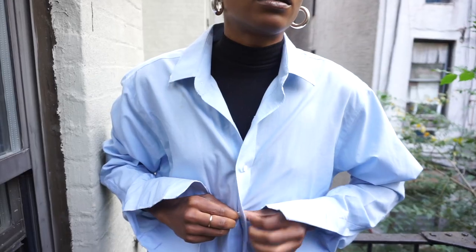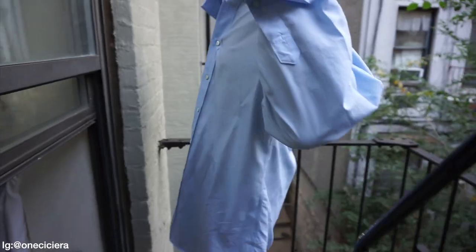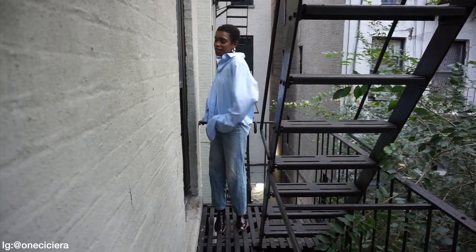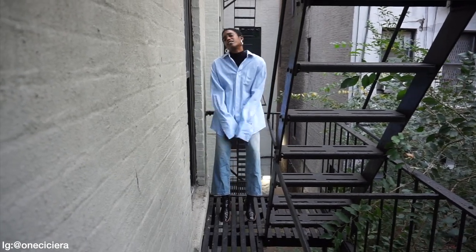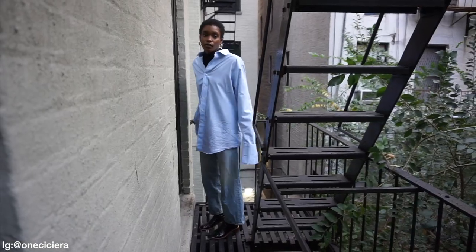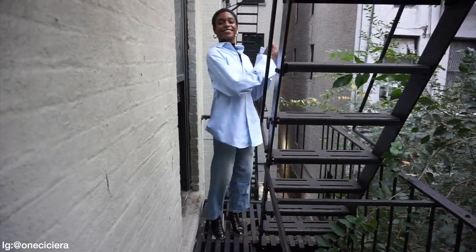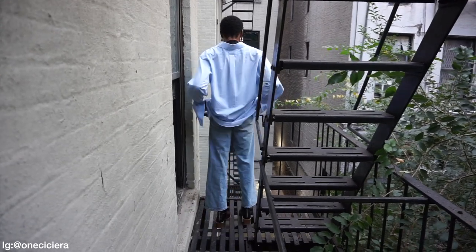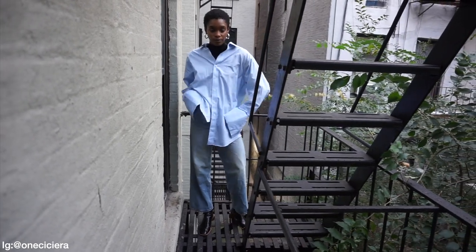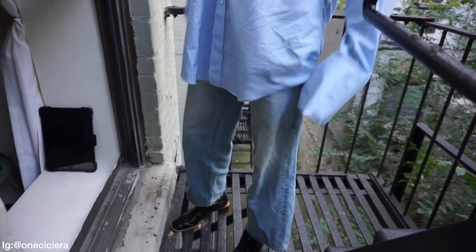Getting into this next look — I have worn this blue button-up shirt before on my channel. I thrifted it and actually distressed it by hand; the distressing around the cuffs and collar was done by me. For fall I just put a black turtleneck underneath, which I got from All Saints, for layering because your girl gets cold. I kept the same bottoms as the last look. You can definitely pair it with a sneaker to dress it down even more — I love an oversized moment.